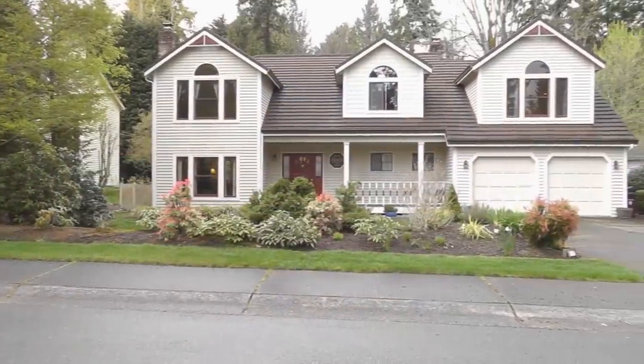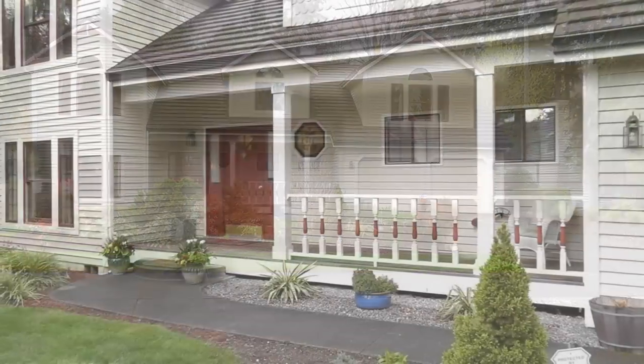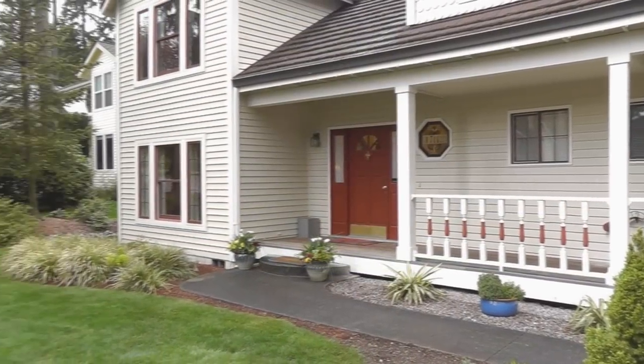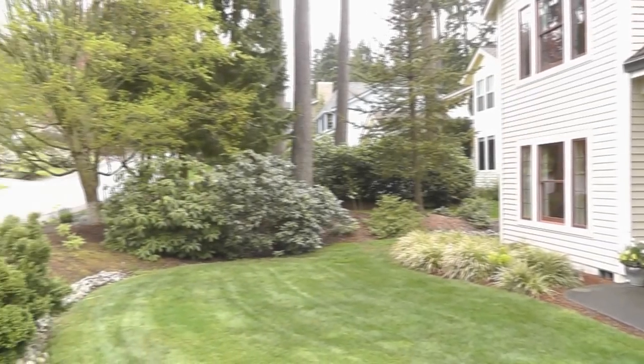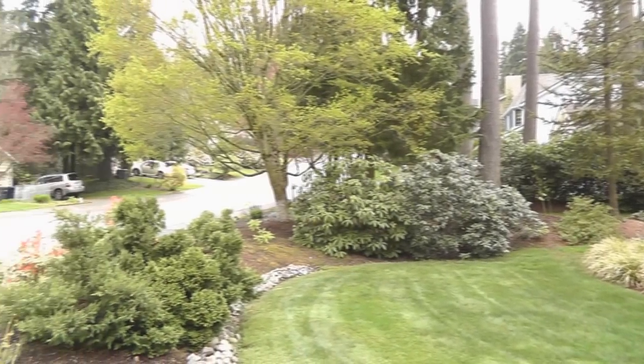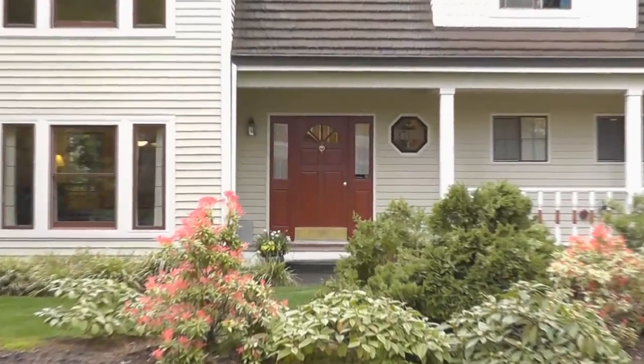Welcome to this wonderfully updated home in Rosewood on English Hill. The light-filled 2,480 square foot floor plan features four bedrooms, three and a half baths on a sunny 9,230 square foot lot. The home has a very elegant feel with abundant hardwood floors, chair rail, and crown molding.